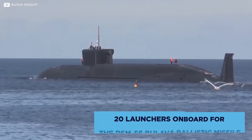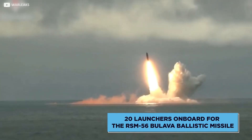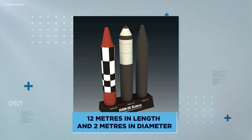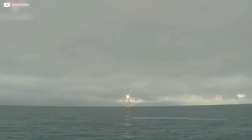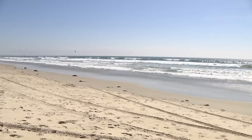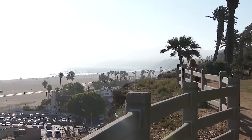There are no less than 20 launchers onboard for the RSM-56 Bulava ballistic missile. Each missile measures around 12 meters in length and 2 meters in diameter, weighing over 36 tons. It's good for targets over 8,000 kilometers away — in other words, it can almost scale the North Pacific Ocean, reaching the coastline of Japan from the western sands of California.